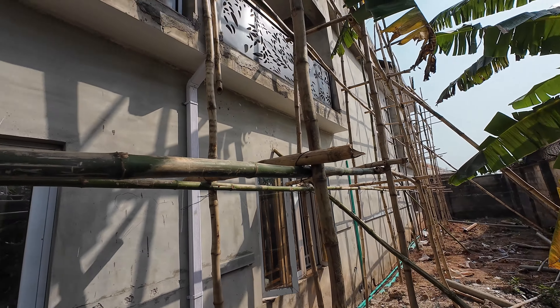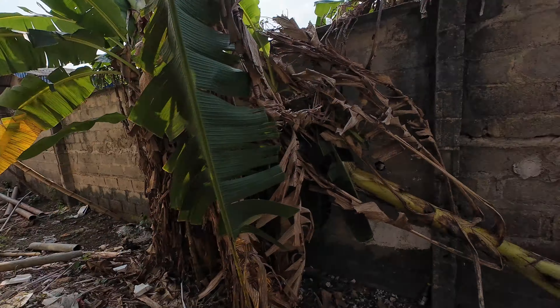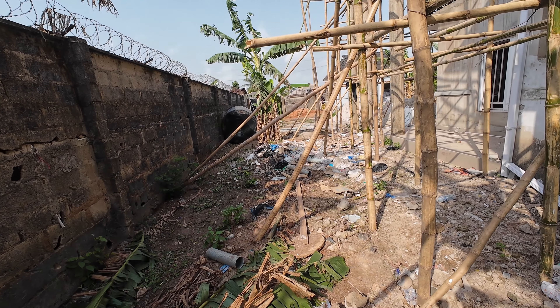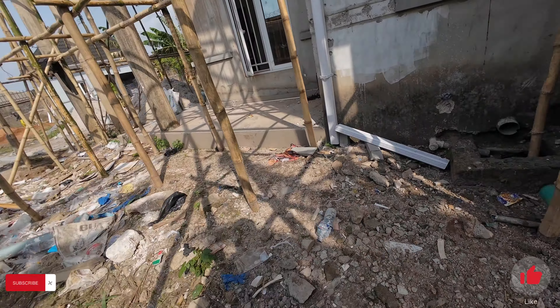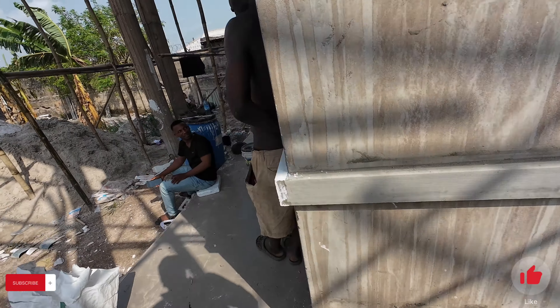I spoke to the guy doing the landscaping and we worked out some designs. I'm pretty excited for the exterior — the landscaping aspect is going to be awesome.